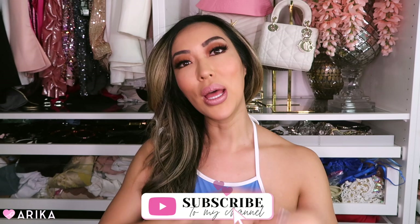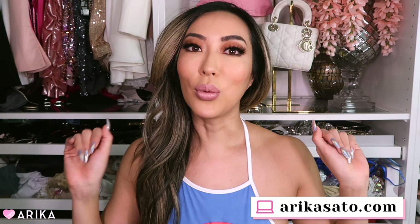If you guys are new to my channel, my name is Arika. I do beauty, fashion, and sometimes fitness videos because I am a yoga teacher as well. Don't forget to subscribe and click the subscribe button below. Keep in touch with me on all of my social media platforms — I've been having a lot of fun with TikTok, so make sure you follow me there, and also on Instagram.